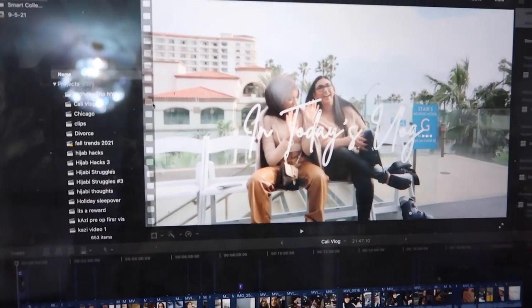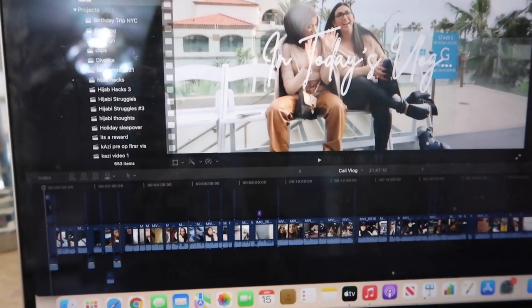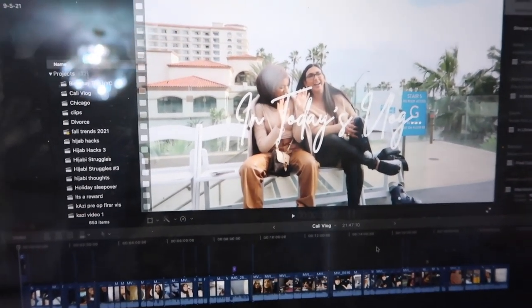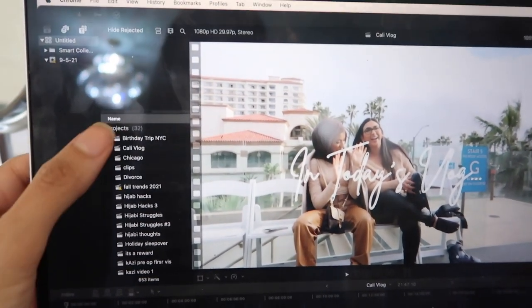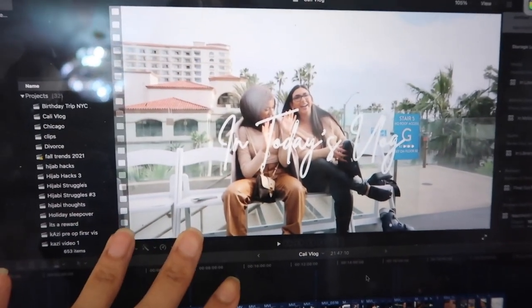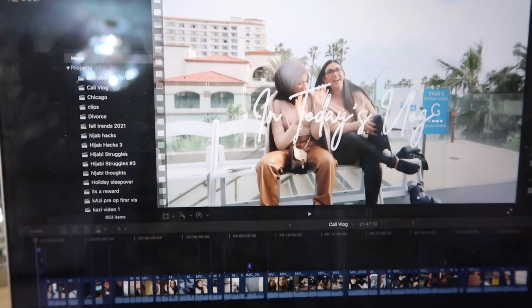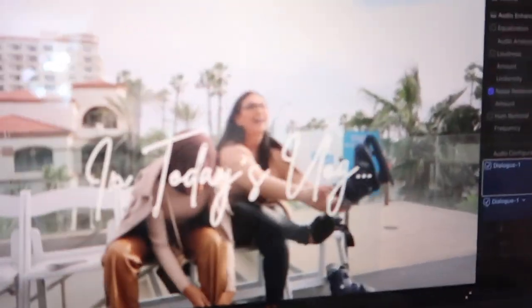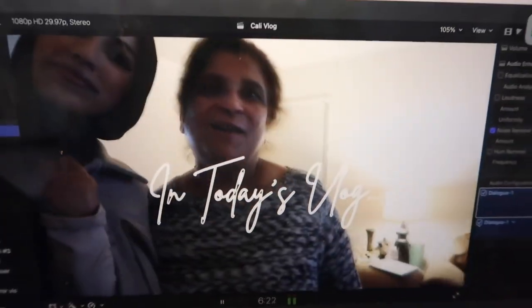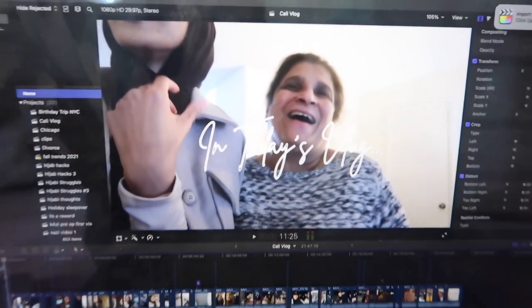I'll show you guys how I edit. I use Final Cut Pro to edit all my videos. Once you get the hang of it, it's fairly easy - it takes the longest when you have a ton of clips, but with practice it gets a lot easier. I have all my projects listed here - these are videos I've already done. This is an old video already up on my channel - my California vlog, honestly one of my favorite vlogs.